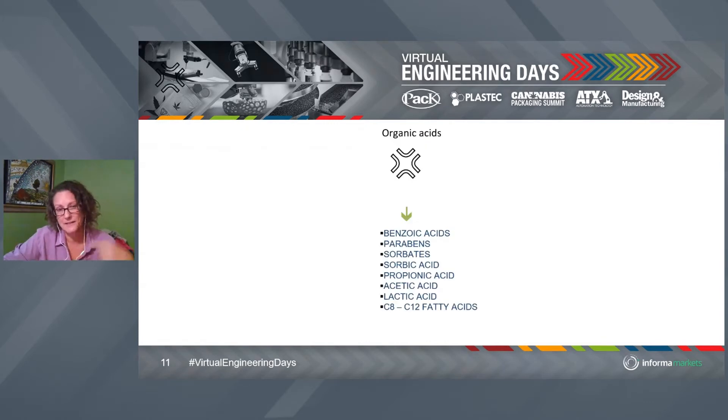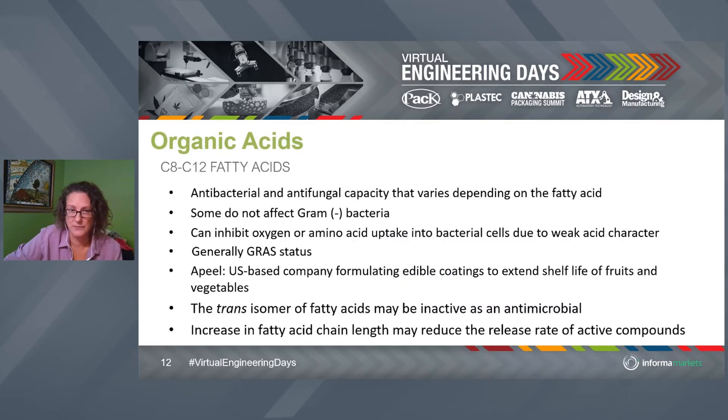Skipping over the other bacteriocins, I wanted to highlight nisin to give you that context. Moving on to organic acids — you sometimes see these as ingredients. Sorbic acid is in many liquid products, as are sorbates and benzoic acid. The one really doing well in edible or edible antimicrobial packaging is the C8 to C12 range. You've probably heard about the Apeel technology — they're doing an amazing job marketing it — but frankly we're talking about fatty acids.